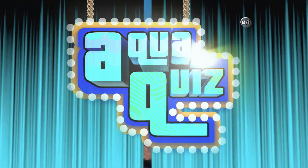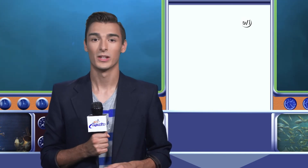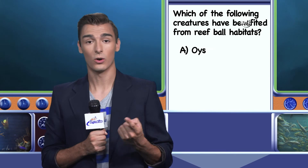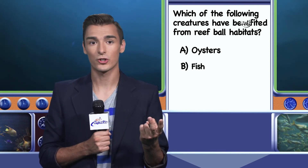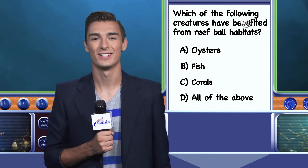It's time for Aqua Quiz with your host Drew Cruz. I'm your host Drew Cruz, and it's time to test your knowledge with another Aqua Quiz. Reef balls have been used to promote growth and create habitat for aquatic and marine creatures. Which of the following creatures have been benefited by reef balls? A. Oysters, B. Fish, C. Corals, or D. All of the above? I'll have the answer after the break.